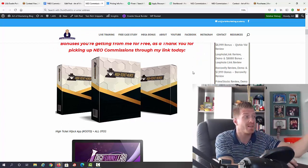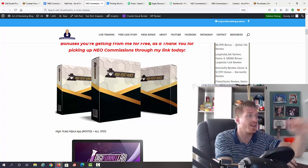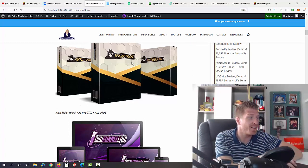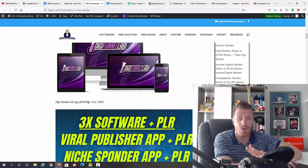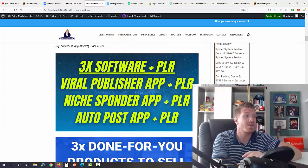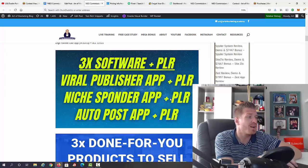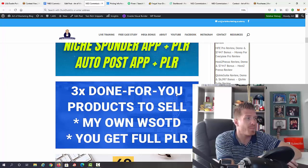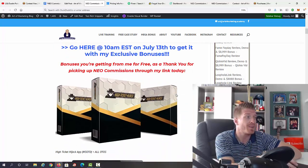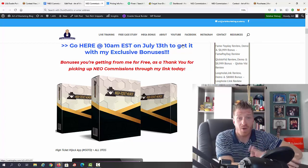Glenn gave me some of his past products plus all OTOs and upsells, so you're getting complete funnels. You'll get High Ticket Hijack plus all OTOs, DigiFunnel Lab plus all OTOs, free software with full PLR rights — the Viral Publisher App plus PLR, Niche Sponder App plus PLR, Auto Post App plus PLR — plus free done-for-you products to sell, 49 done-for-you emails, five done-for-you affiliate marketing campaigns, and a ton of additional bonuses. That's why this is the biggest bonus I've ever put together — $10,000 plus.